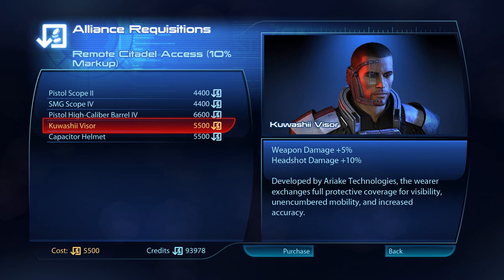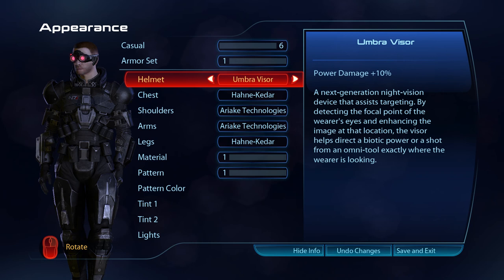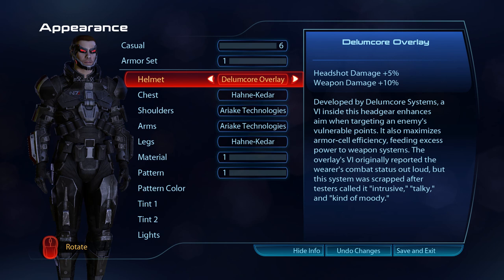Developed by Ariake Technologies, the Kowashi visor exchanges full protective coverage for visibility, unencumbered mobility and increased accuracy. A next-generation night vision device that assists targeting, the Umbra visor detects the focal point of the wearer's eyes and enhances the image at that location. The visor helps direct a biotic power, or a shot from an Omnitool, exactly where the wearer is looking. Developed by Dilumcor Systems, a VI inside the Dilumcor overlay enhances aim when targeting an enemy's vulnerable points. It also maximises armour cell efficiency, feeding excess power to weapon systems.